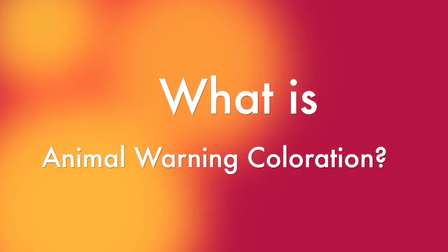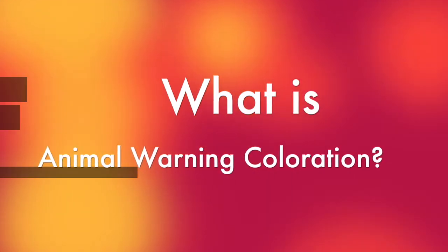It typically only takes one encounter from a toxic prey species for a predator to learn to never eat it again.